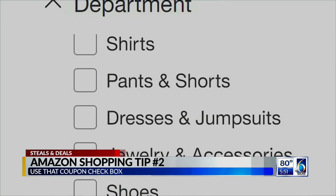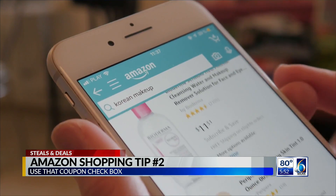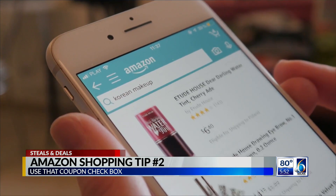Tip two is check that coupon box. Before you add each item to your cart, make sure you pay attention to the screen — many have a little box that you can check for added savings.